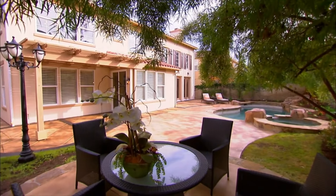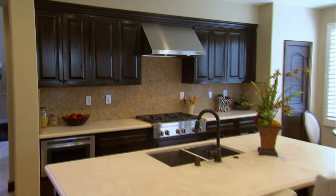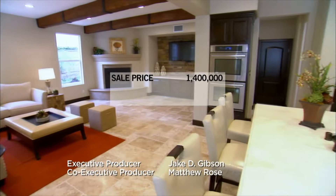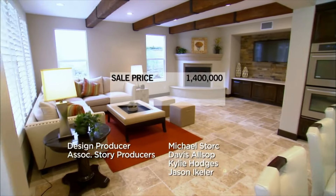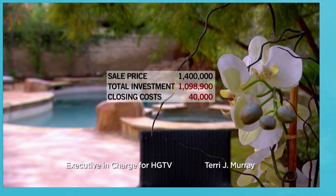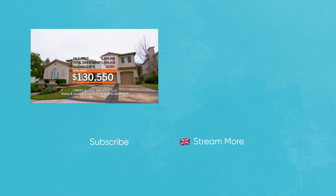After a month on the market, our huge investment of time and money finally paid off. We accepted an offer of $1.4 million and we're currently in escrow. If this deal goes through, after deducting all of the expenses and splitting the profit with Pete, we stand to take home over $130,000. Time to find another house to flip.